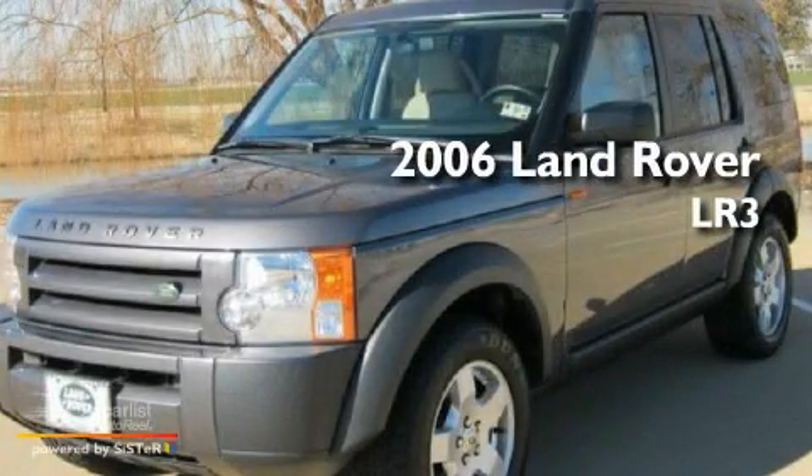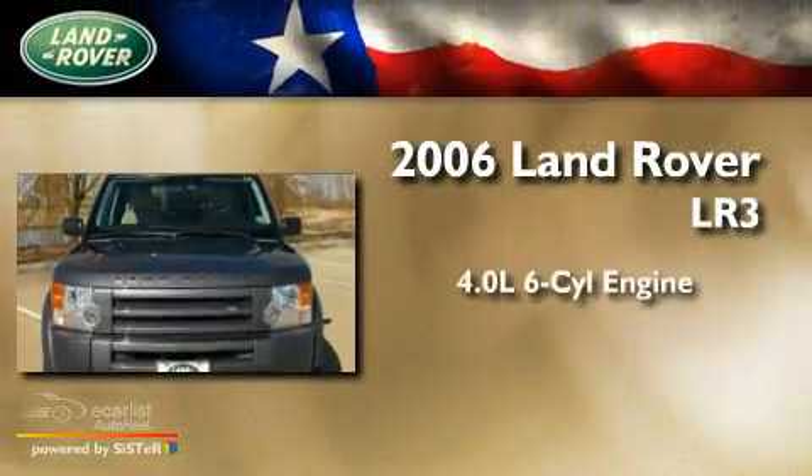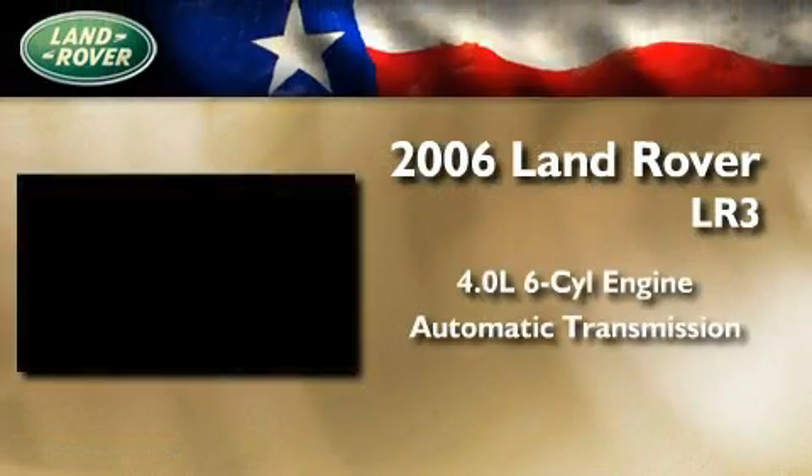This is a certified pre-owned 2006 Land Rover LR3. It features a 4.0-liter six-cylinder engine and an automatic transmission.